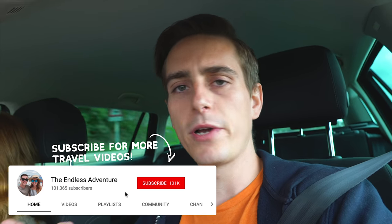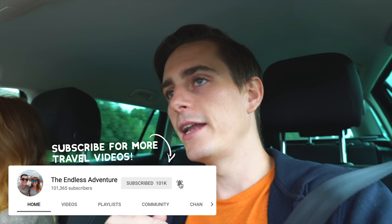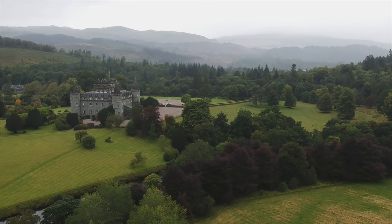When we were at the Cowal Gathering we ran into a viewer of ours and he recommended this town called Inveraray - I think that's how you say it. We looked it up and it looks really cool. It's got these white buildings, it's got an old castle, there's some castle ruins nearby that we might check out, and they have an old jail and all kinds of stuff. So we figured we're going to go check that out first and see what that town's all about, and then maybe we'll go see one of the castle ruins nearby.